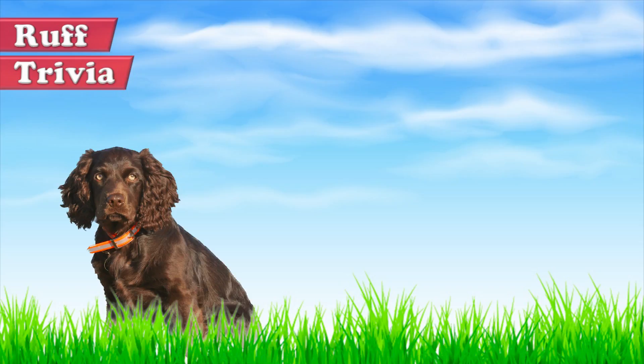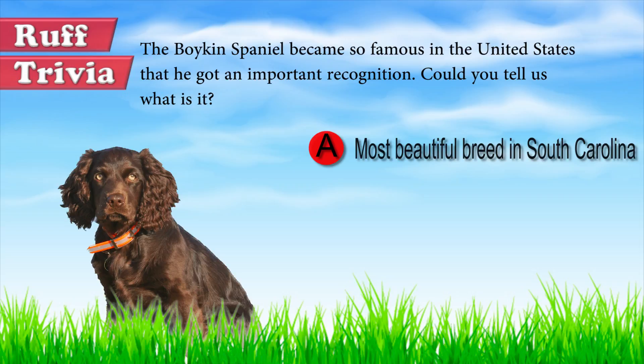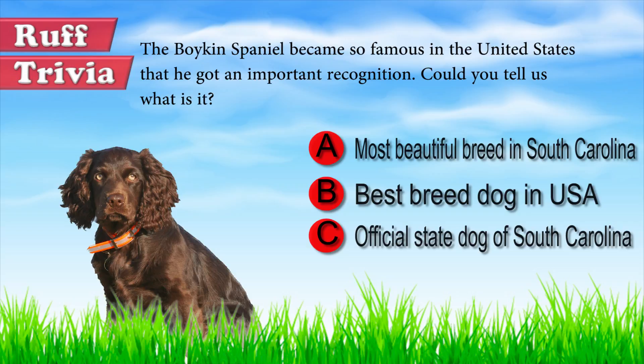Time for some rough trivia. The Boykin Spaniel became so famous in the United States that he got an important recognition. Could you tell us what it is? Give it your best guess in the comments below before we get to the answer. Hang on tight and we'll get back to this rough trivia question toward the end of the video.